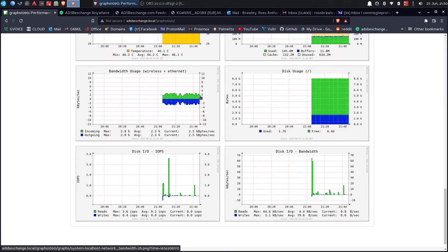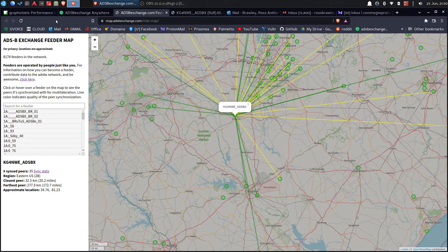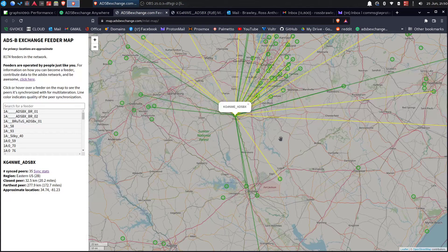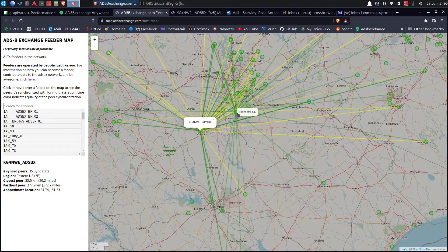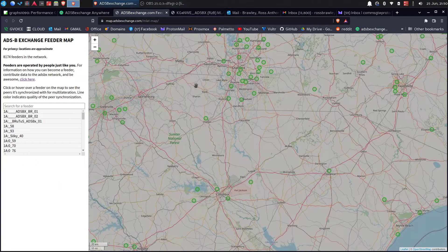It's doing about two to three kilobytes per second max send and receive — not using a lot of data. That's to upload and sync. These are all the stations that it's synced with — there's one in Lancaster, over here Waxhall. These are all the ADSB stations that are uploaded to ADSB Exchange.